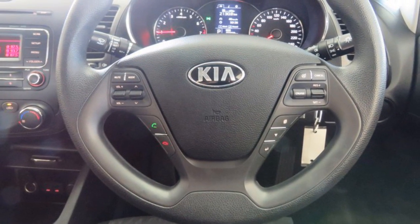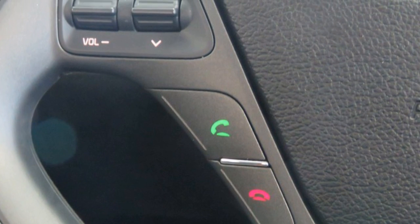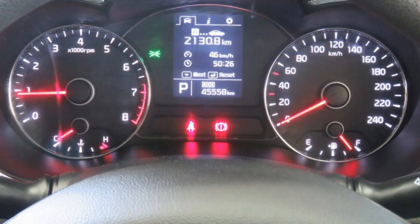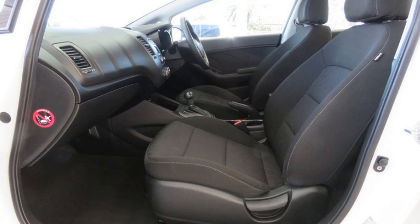This vehicle has all the features you could dream of: remote central locking, cruise control, tinted windows, power steering, air conditioning, a CD player, and more. If you're looking for a first rate vehicle, this could be yours today.